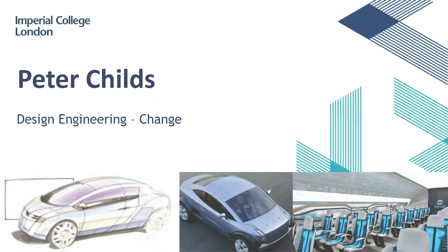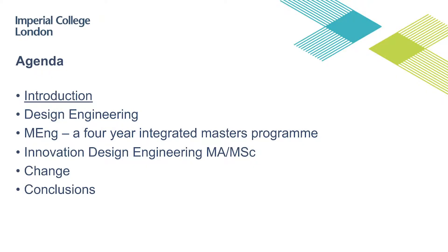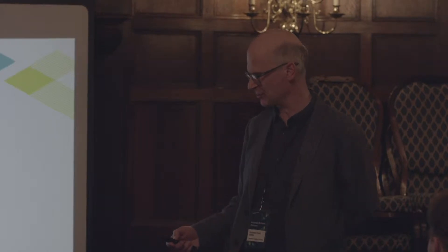Good afternoon. My name is Peter Childs and I'm delighted to introduce the Dyson School of Design Engineering. I have an agenda — these are some things we're going to run through: talk a little bit about design engineering, talk about two of our programmes, and change, which is something this audience is particularly good at and perhaps a challenge to you as well.